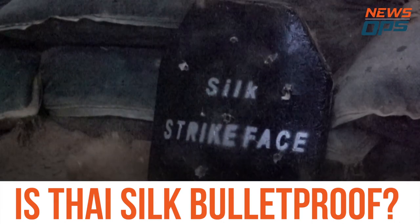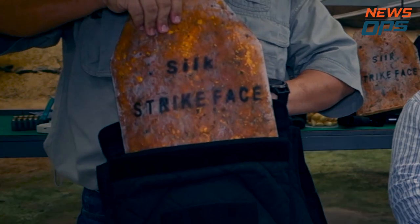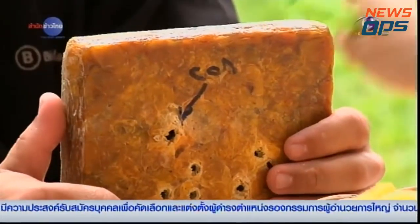Can silk, the most luxurious of fabrics, be bulletproof? When we heard that a couple of researchers in Thailand claimed to have made a bulletproof vest out of silk, we knew we had to test it out.